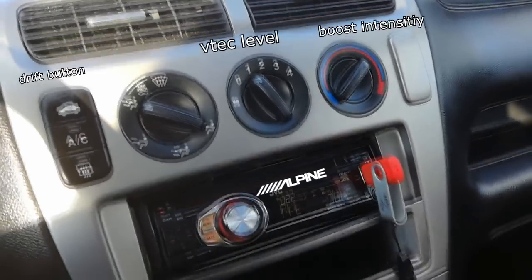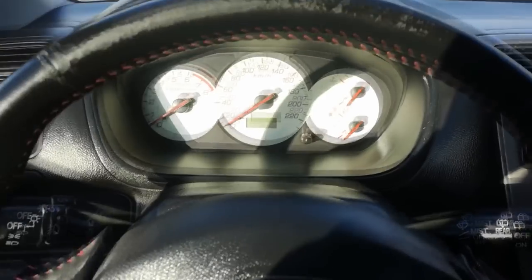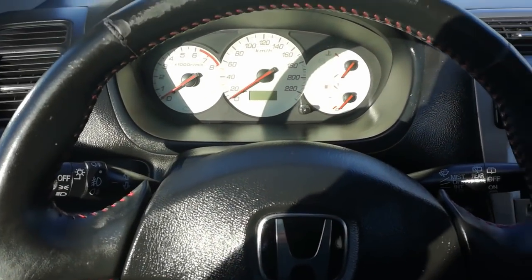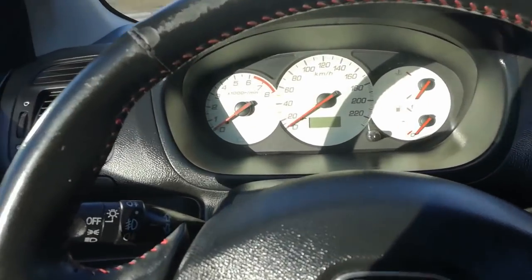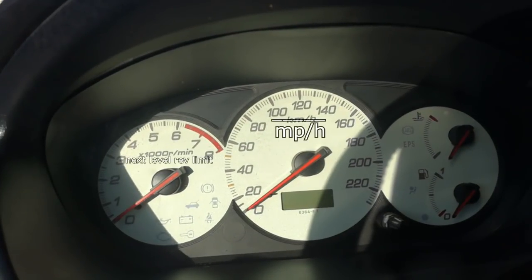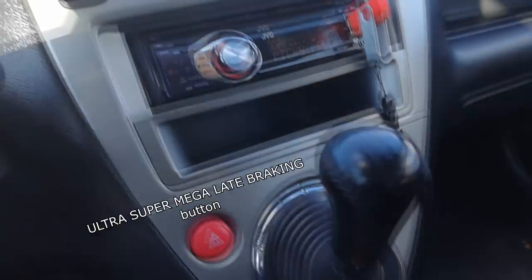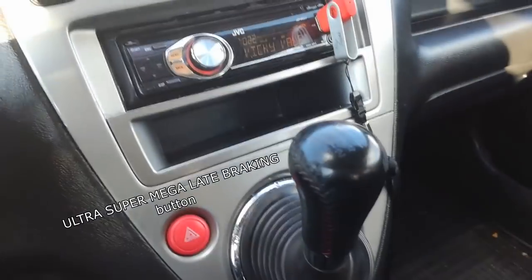This is my extreme alpine radio that plays proper Civic ownership music. And the sport steering wheel that makes F1 cars jealous. Here you can see the advanced gauges that show you the extreme top speed of the mighty Civic. And here's the best gear shift in 1992.